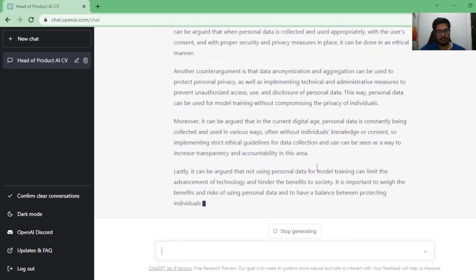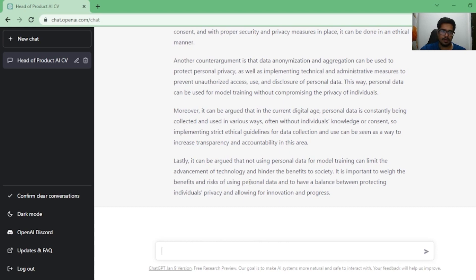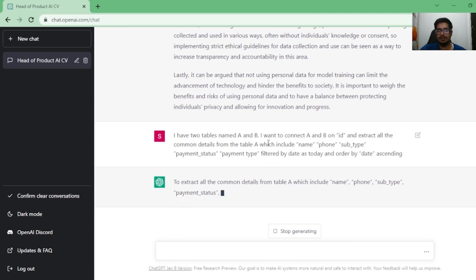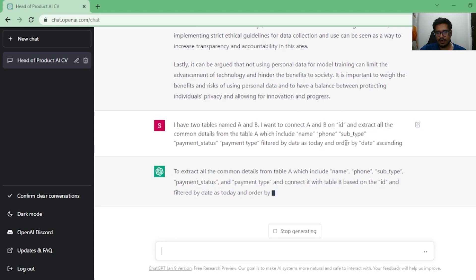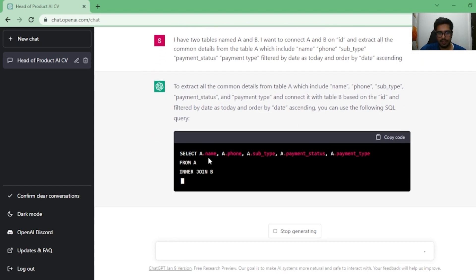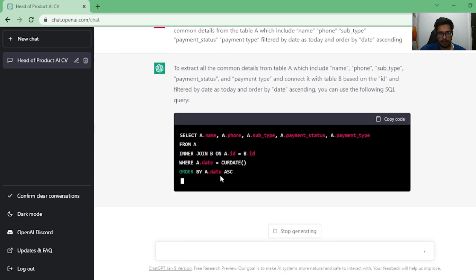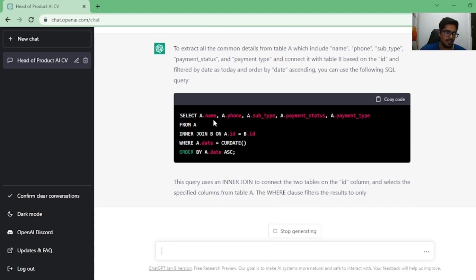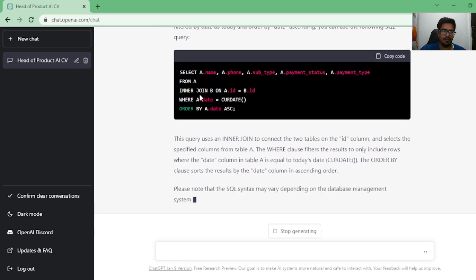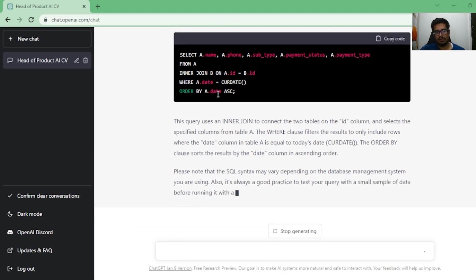Now something more technical — SQL query generation. As a product manager, if you don't have dashboards you would run SQL queries to extract user data. So the prompt is: 'I have two tables A and B. I want to connect table A and B on ID and extract all common details from table A — including name, phone number, subtype, payment status — filtered by today's date, ascending.' It summarized the question and wrote a query with SELECT, JOIN, and WHERE date clauses. As far as I know SQL, this is pretty accurate and to the point.